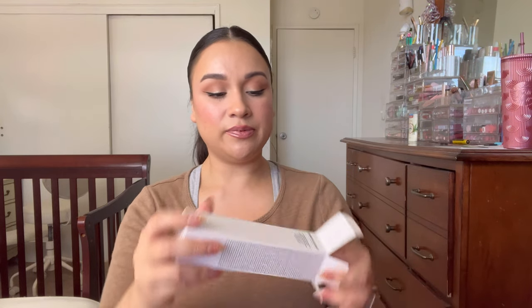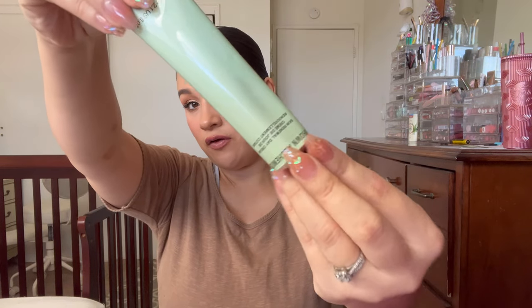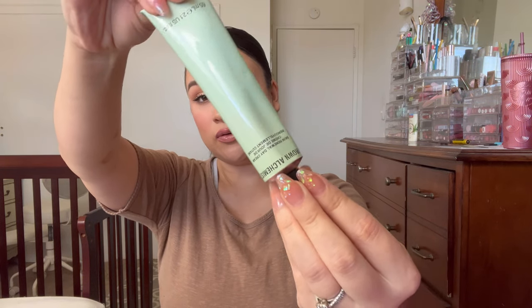This is the Ground Alchemist Skin Renewal Day Cream. This is a product that BoxyCharm or Ipsy chose for me, which I can never have too much skincare. I go through skincare a lot because I'm very consistent with my skincare, so I'm super excited to have another cream.